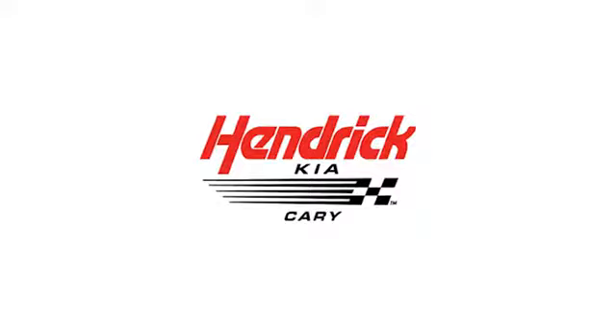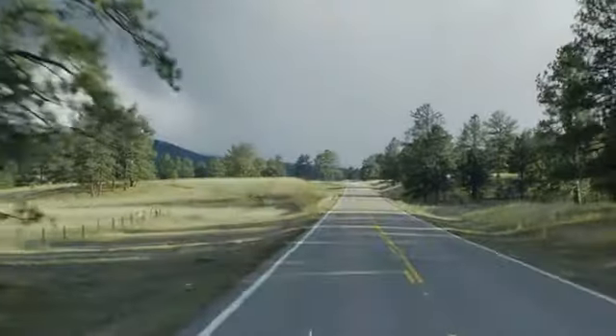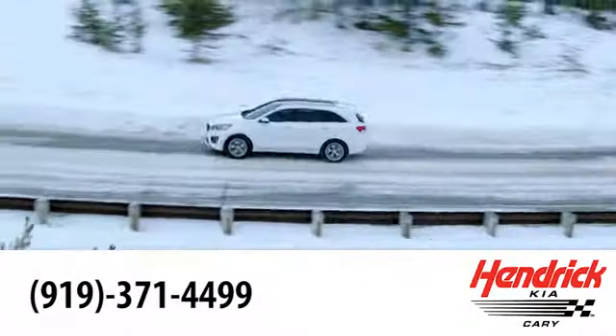Hendrick Kia of Cary is the leader among the USA's auto dealerships. We're confident that you'll be pleased with the buying process.